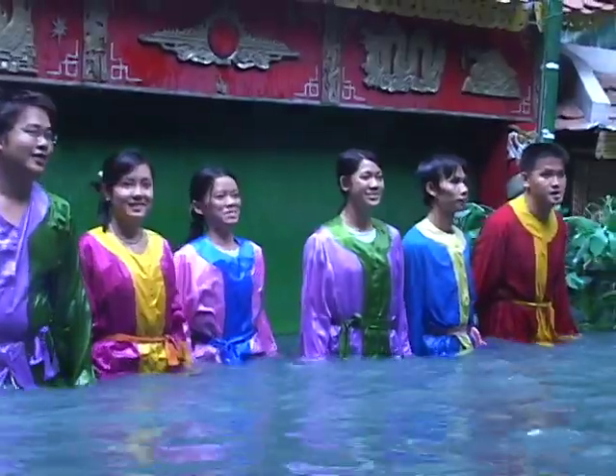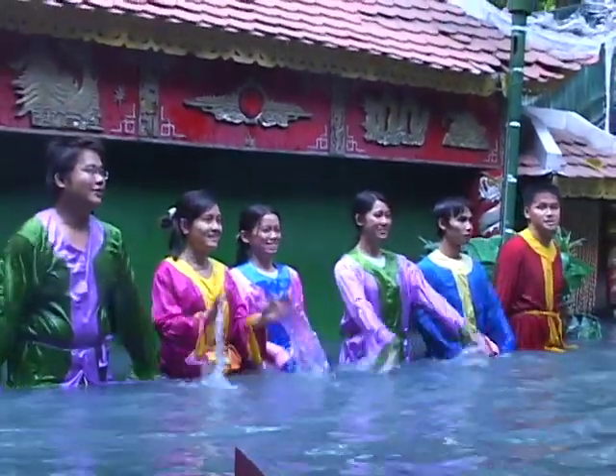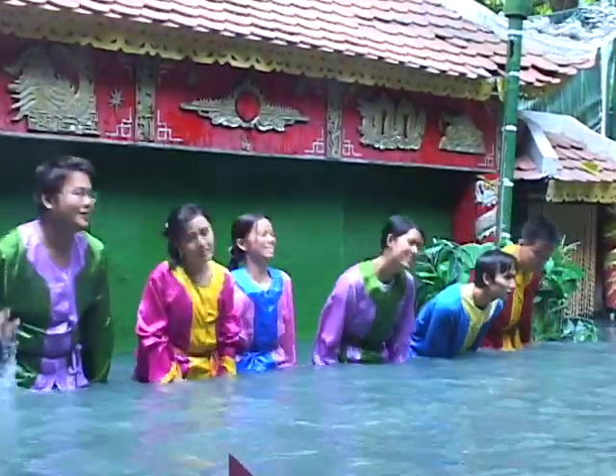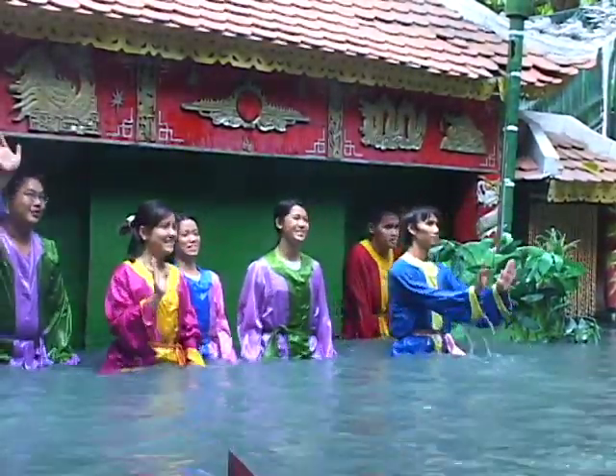Wow, what a neat show — it was so cool. All the colorful different animated figures in the water. I thought that was so neat. I'm glad that this tradition is still around here in Vietnam.